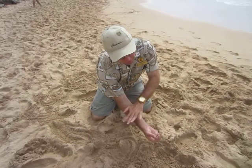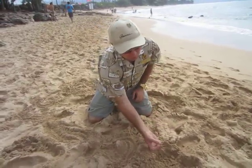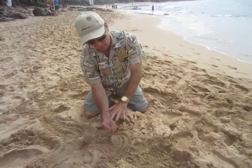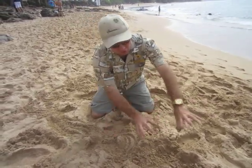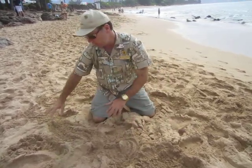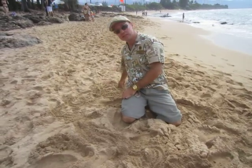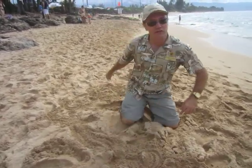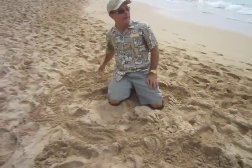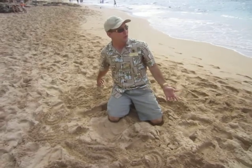The Pacific plate was shifting gradually to the northwest. So it would form an island, that would shift, and then the hot spot would be under the next one, forming another island, all the way until you get to the Big Island where the hot spot is now. There's even another volcano forming under the water right now that will probably come up in a couple hundred thousand years.